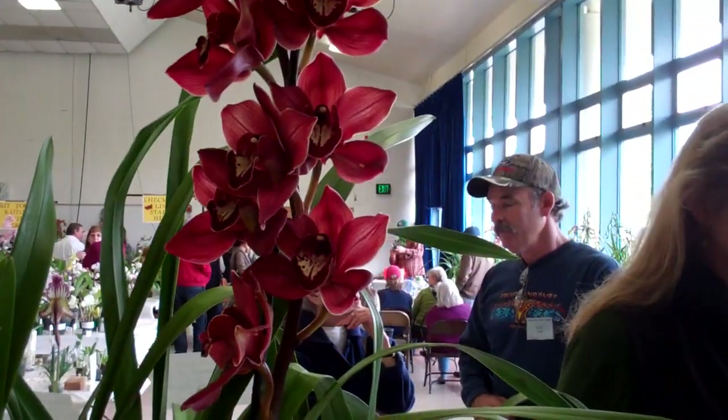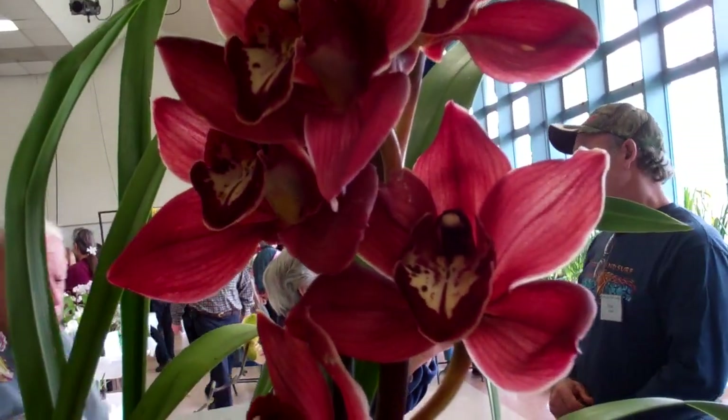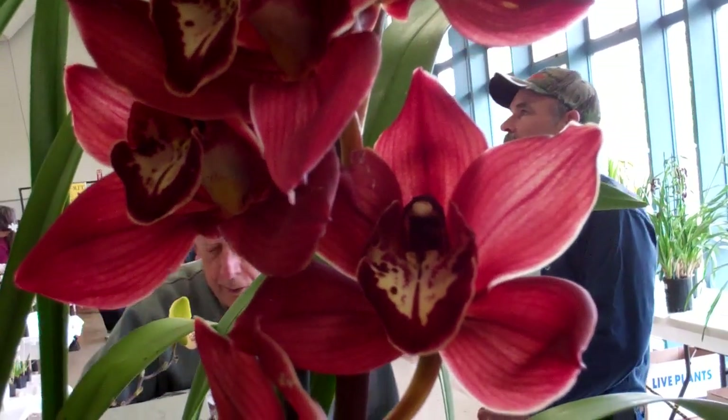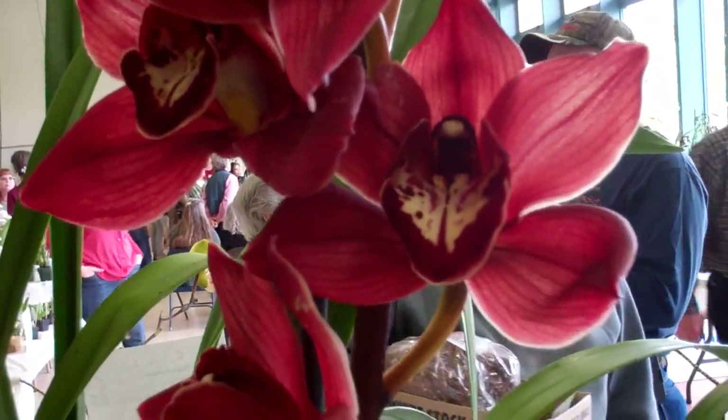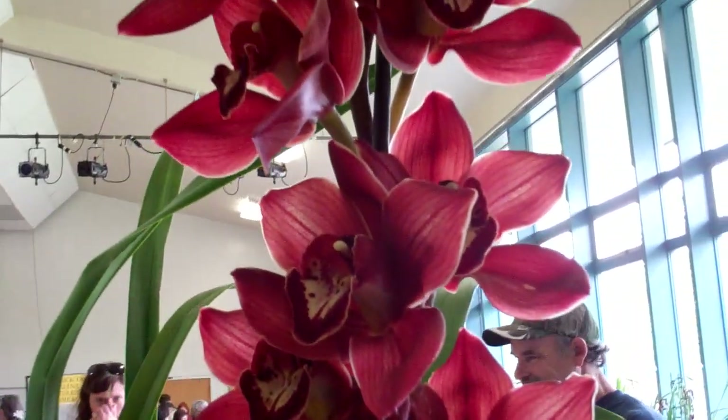Here we have Regal Ruby Ann — here's a close-up picture of one of the flowers. I believe this is Flawed Pepper by Red Beauty. The flower is really beautiful.